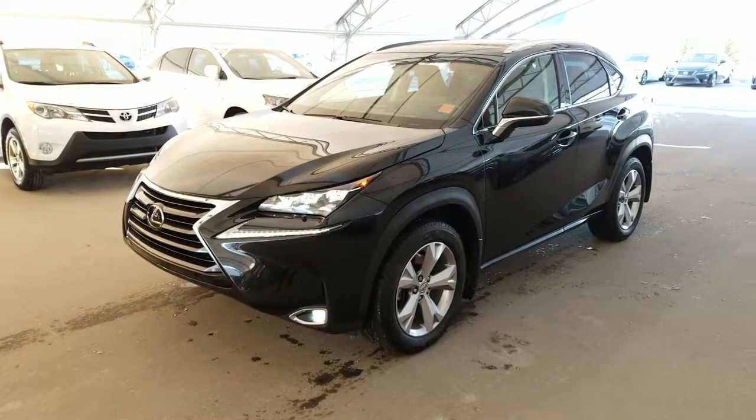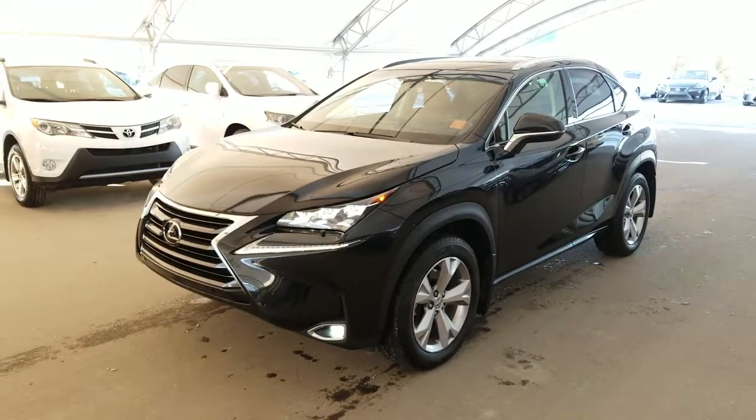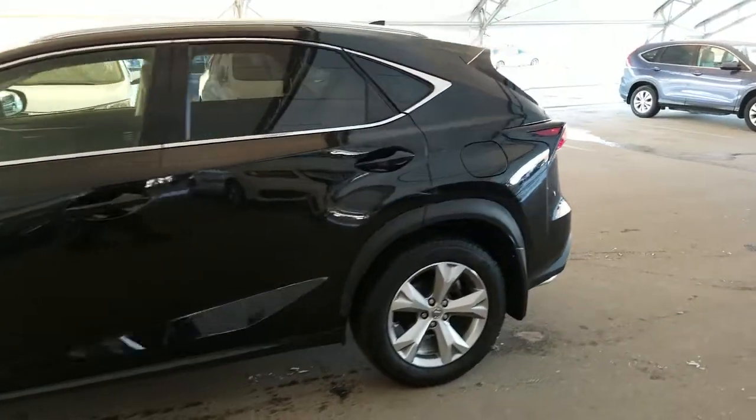Welcome back to Lexus of Royal Oak. We are located at 7677 112th Avenue Northwest, Calgary, Alberta in the Northwest Auto Mall. Here we have one of our Lexus certified pre-owned units — a 2016 NX200T executive package in the caviar finish.